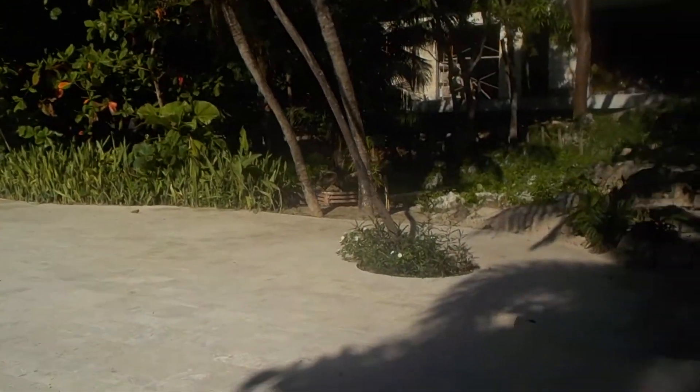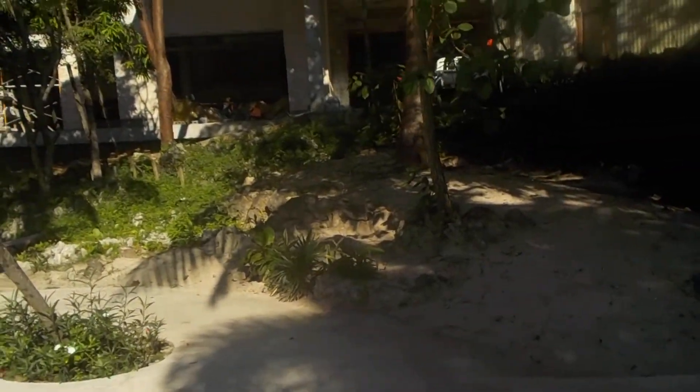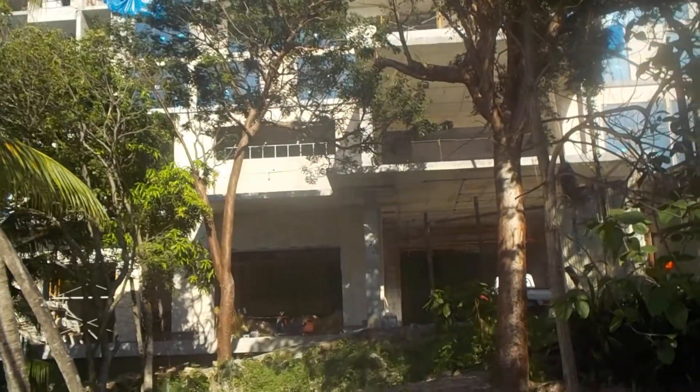Hi, thanks for watching again. This is Daryl. We're now at the Grand Roatan. We're undergoing construction, quite the large project.